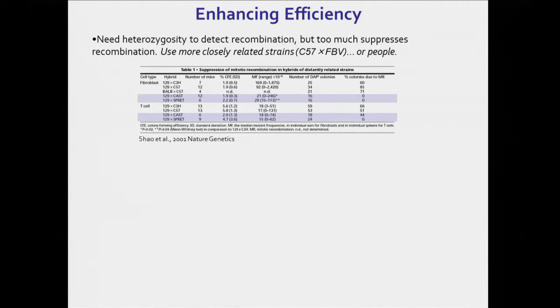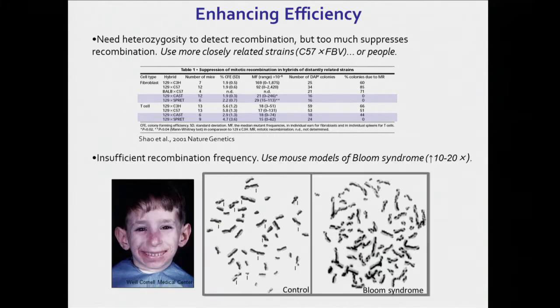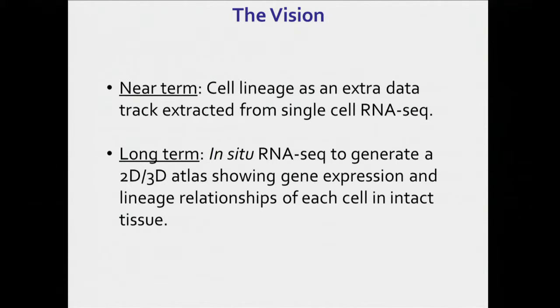But we've learned a few things. One is that we need to have differences in order to detect them. But too many differences, such as having two different species of mice, is too much. So we need to use an interstrain cross rather than an interspecies cross. And the other is that there are disorders that actually increase somatic mutation rates, one of which is the human blood disease Bloom syndrome. And there are mouse models of it. So we're breeding mice that have appropriate genetic distinguishing backgrounds and are also Bloom deficient. And our vision is in the near term that provided the experiment is set up appropriately, cell lineage can appear as an extra data track embedded within single-cell RNA-seq data sets and that it can be computationally extracted in the long term. Similar to the approach taken with the Allen Brain Atlas, we hope to have RNA-seq done in situ to generate a 3D Atlas showing gene expression patterns coincident with cell lineage.